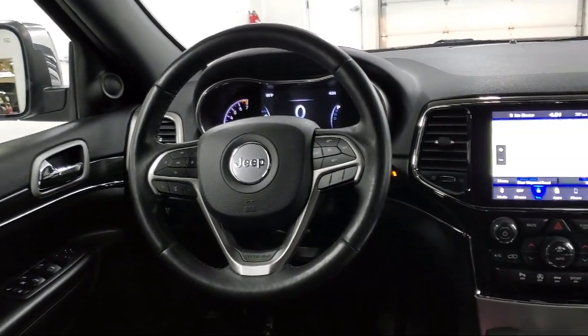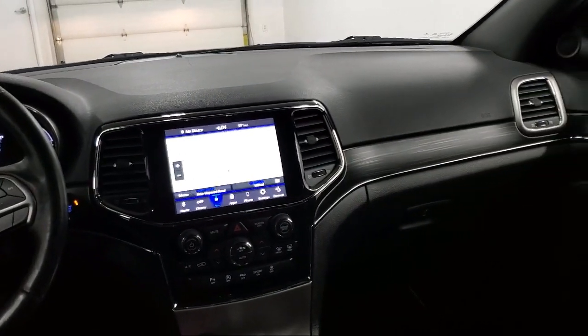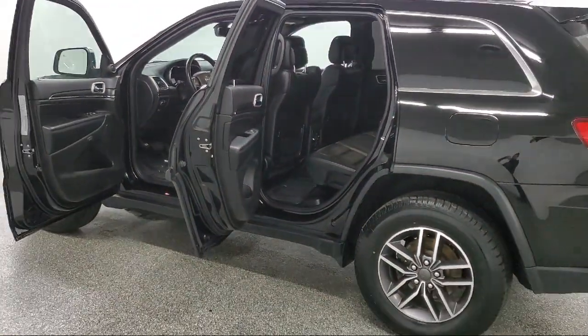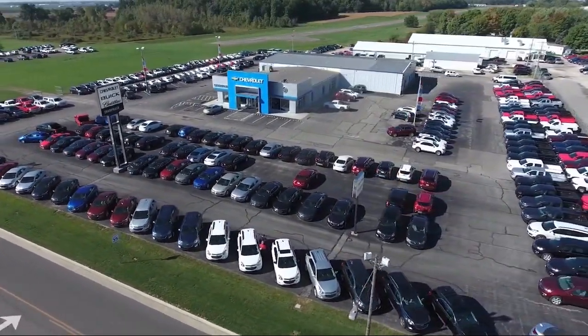Since 1949, family-owned Sharp Neck Chevrolet Buick Cadillac has been proudly serving our friends and neighbors. We treat our customers like family, and every salesperson puts the customer first before everything else. It is the Sharp Neck promise to be straightforward, never pressure anyone, and to keep all promises made. So come see us today.